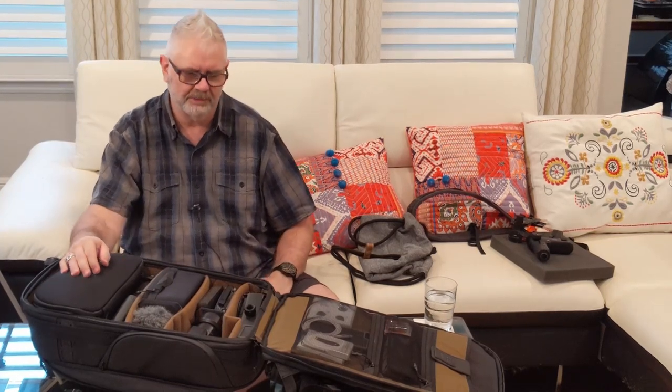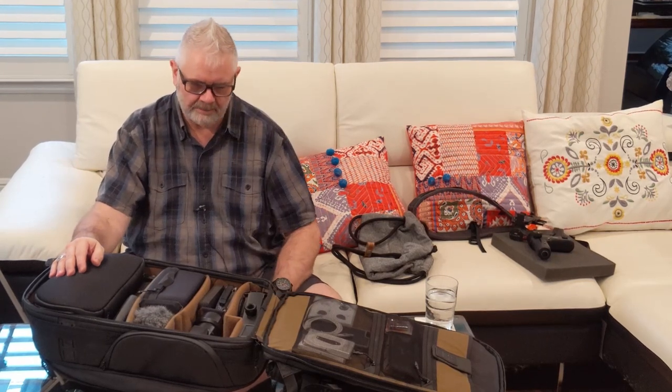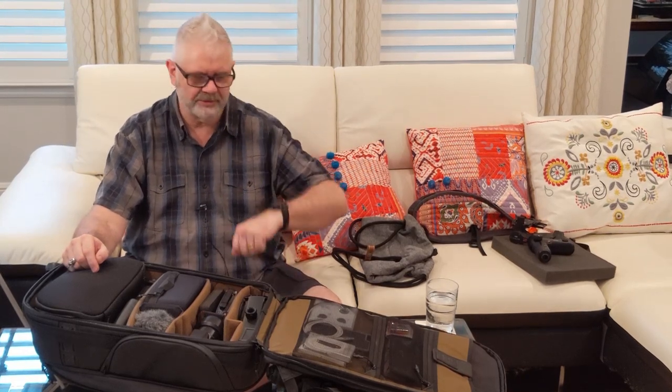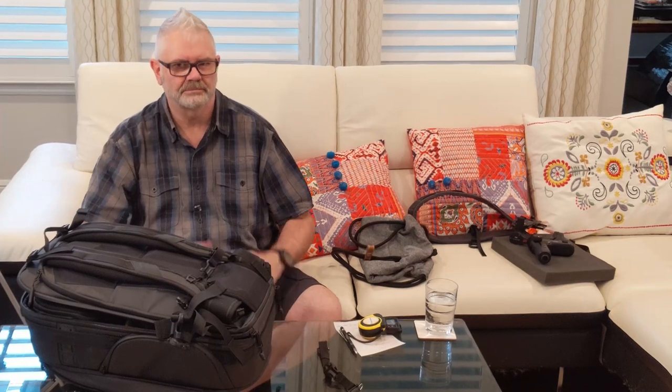This bag is a little more robust than the Peak Design bags, but Peak Design's primary business is camera accessories, whereas I'm not so sure that is Nomatic's primary business. With that being said, thanks for watching, really appreciate it. Please subscribe and hit like if you enjoyed watching that content. See you next time.